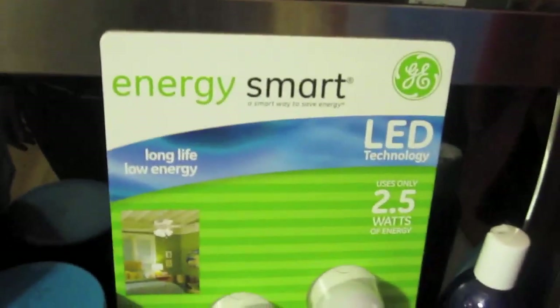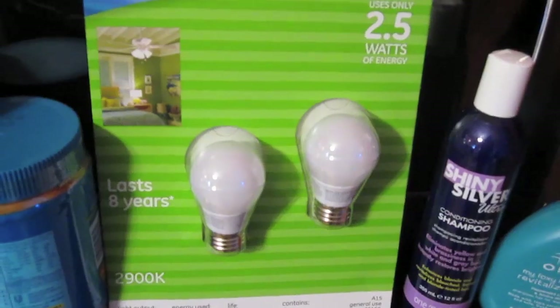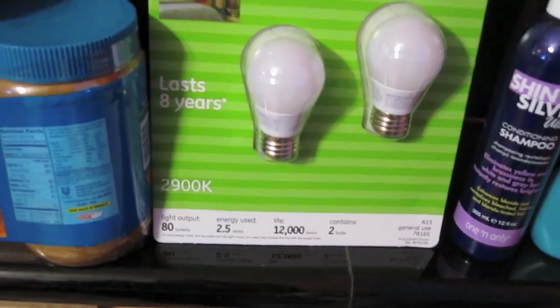I'm obsessed with LED lights. I picked up the ones at Sam's Club. They're okay. I'm going to use these in the bathroom because that's where the lights stay on a lot. These only say they last for eight years. I like 46 years better. They're the same price as the other ones, by the way. They're not as bright, but these say they only last eight years. Who's lying? 46 years? Eight years?